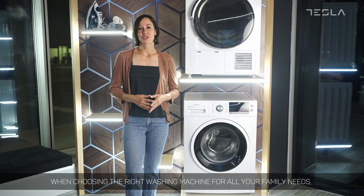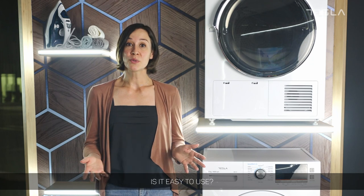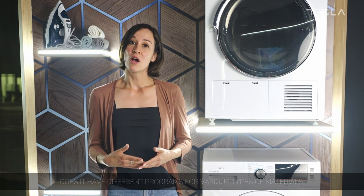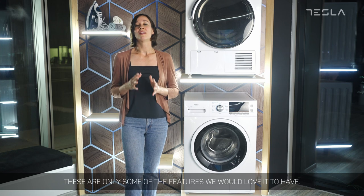When choosing the right washing machine for all your family needs, lots of different factors need to be considered. Is it easy to use? Does it have different programs for various types of materials or a quick wash option? Is it quiet? These are only some of the features we would love it to have.